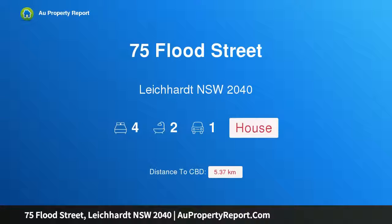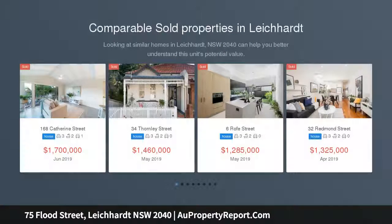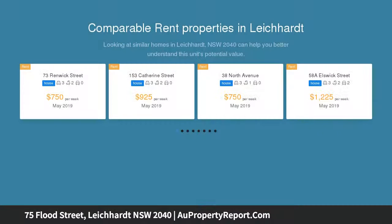I am glad to introduce property 75 Flood Street, Leichardt, New South Wales 2040. Waratah, c1915, is a freestanding double fronted Federation home on approximately 390 sqm of land, with character-filled interiors.